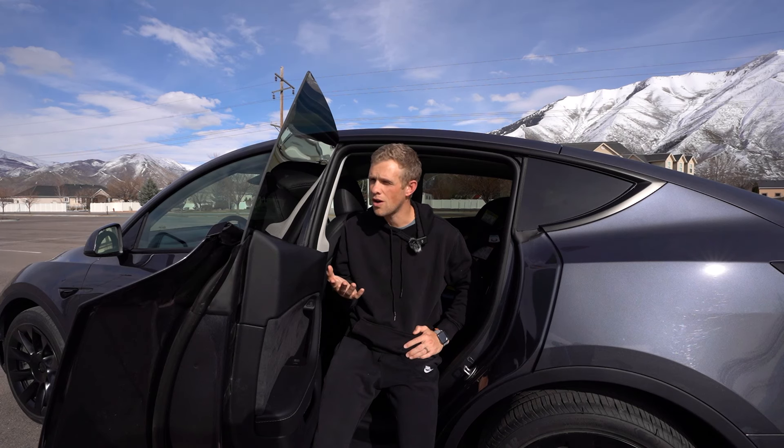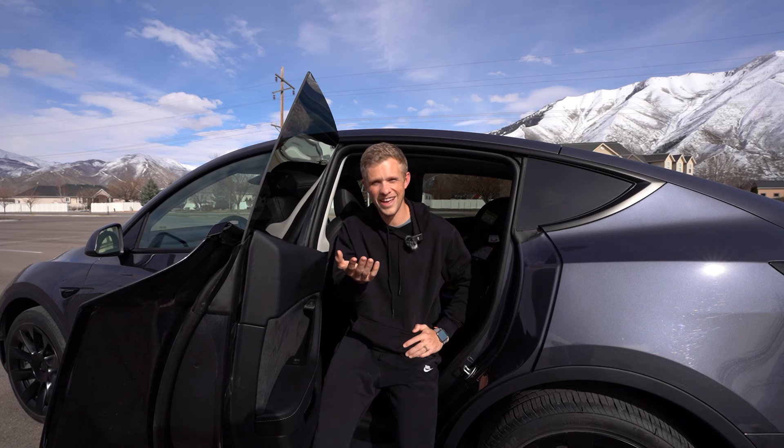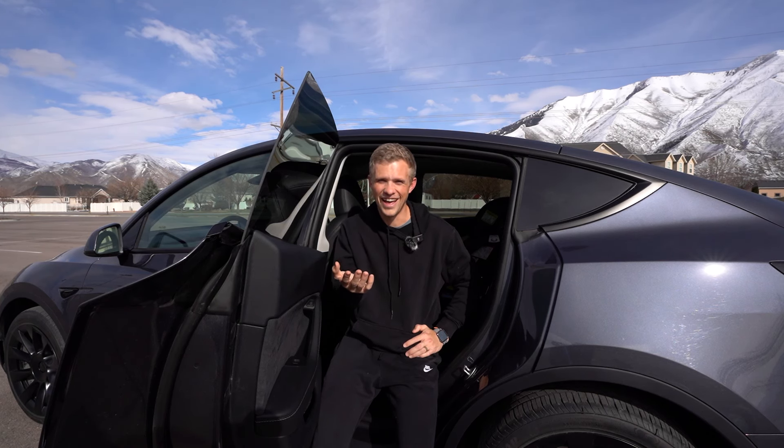Let me know what your favorite one is. You should probably subscribe if you're not already — I recommend it. 10 out of 10. Thanks.